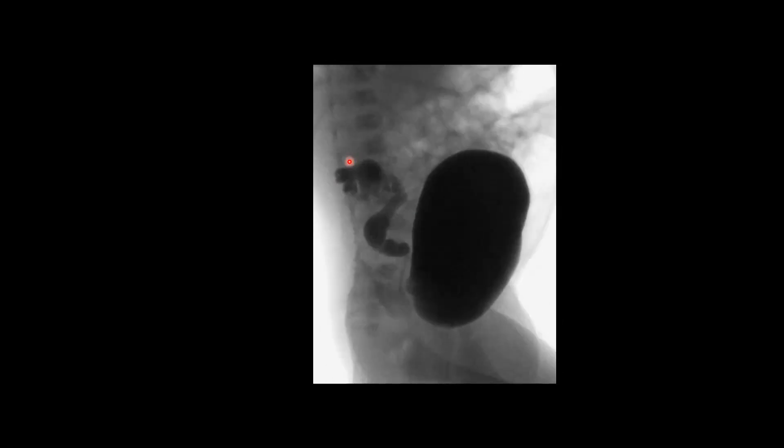If you notice, this appearance of the collecting system looks similar to a drooping lily, which is fairly specific for a duplicated collecting system. This would be the lower moiety, and the upper moiety, which we can't see, is dilated and hydronephrotic. Because it's enlarged, there's mass effect against the lower moiety, giving it the appearance of a drooping lily.